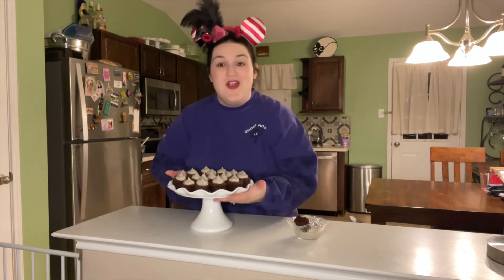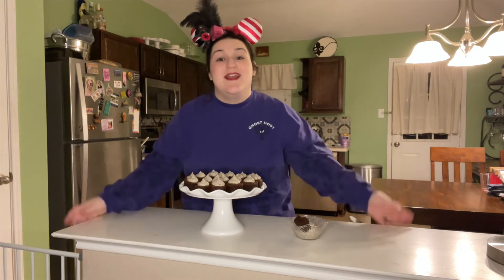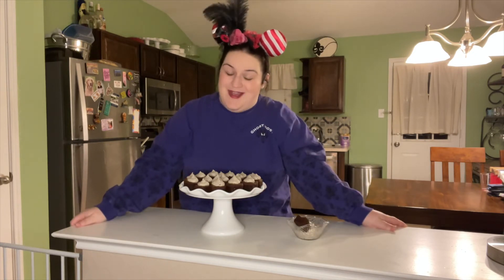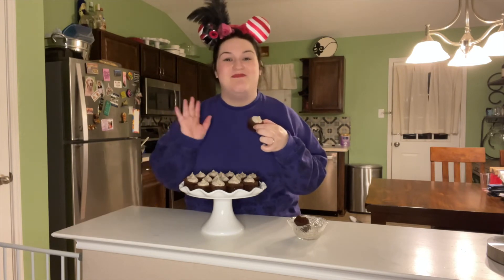Or you can top your brownies, cupcakes — however you like it. Whatever you choose, thank you for being my guest, and don't forget to try the gray stuff — it's delicious! Bye y'all!